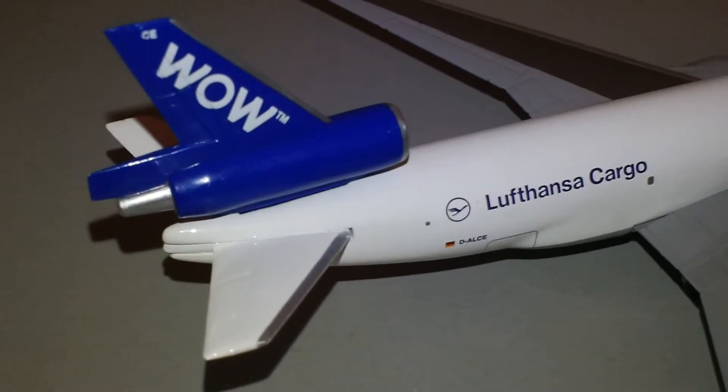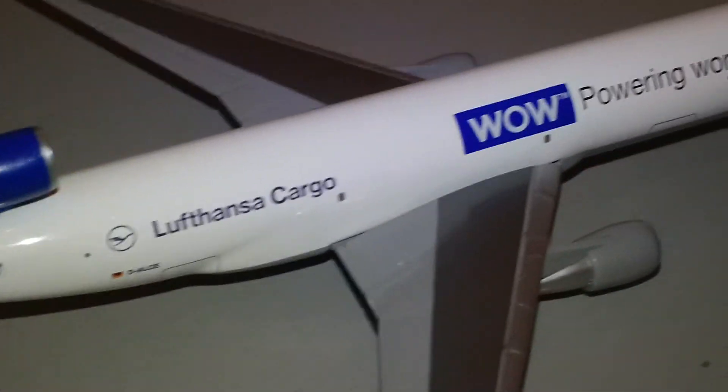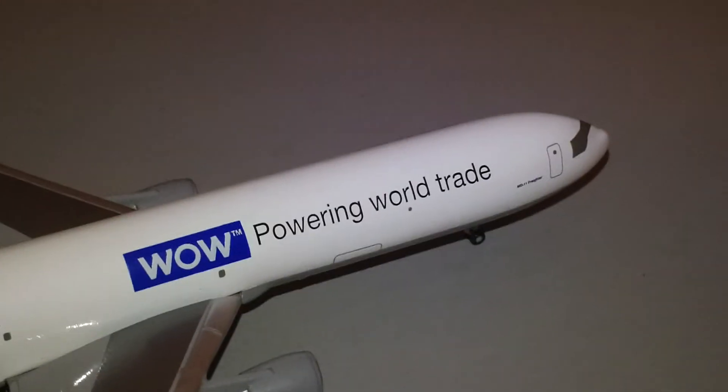I saw this online and picked it up. I paid about $32 with free shipping. I think the estimated value is around $22, but it really doesn't matter — to me it's worth $32 because that's how much I paid for it.